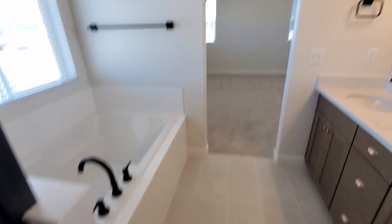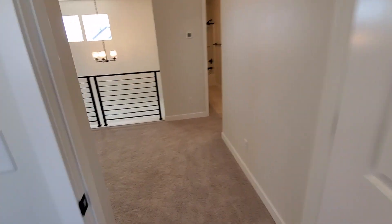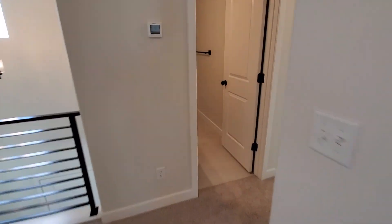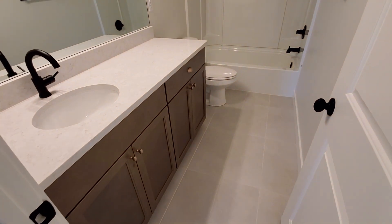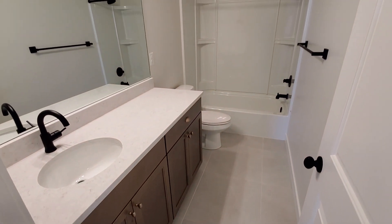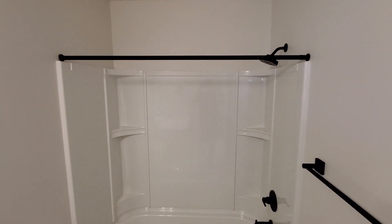Really good size master suite. And then we've got the shared hallway bathroom with a tub and shower combination.